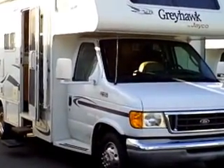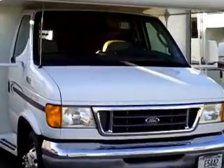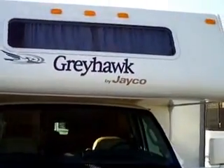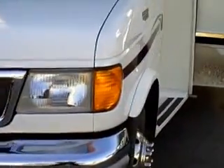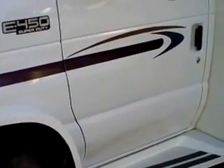This is the 25DS model. It's on the Ford chassis with a window up front. It's got a slide, a generator, and it's on the 450 platform.